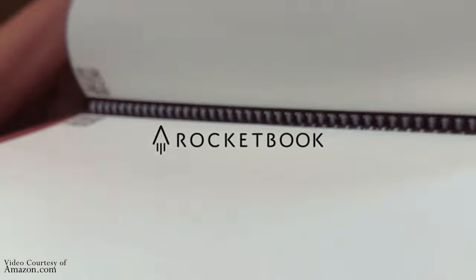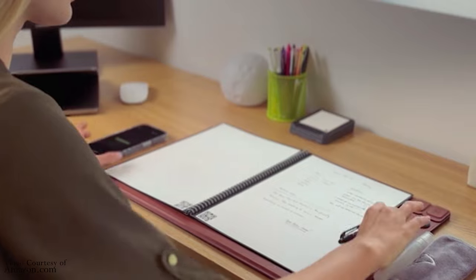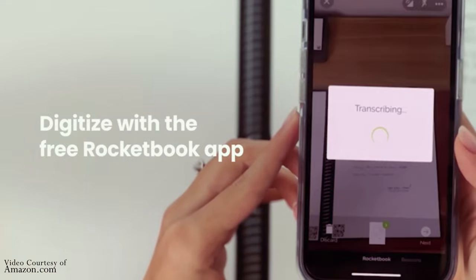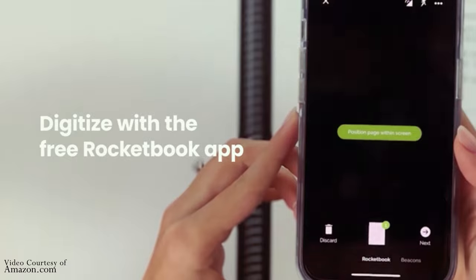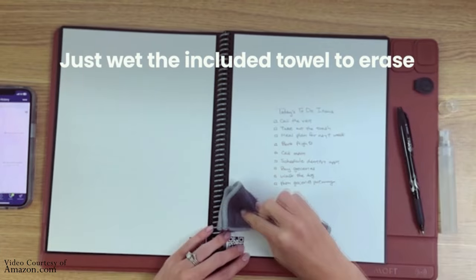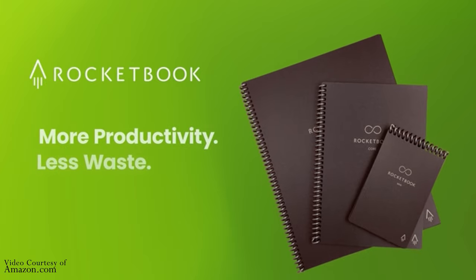The first gadget on the list is the smart notebook. A smart notebook is a digital notebook that allows you to write and draw on paper, but also save your notes to your computer or phone. This is a great way to stay organized and keep track of your notes without having to worry about losing them. I recommend the Rocketbook Core. At the time of this video, it is on sale for only $23.99, with a retail price of $36.99.